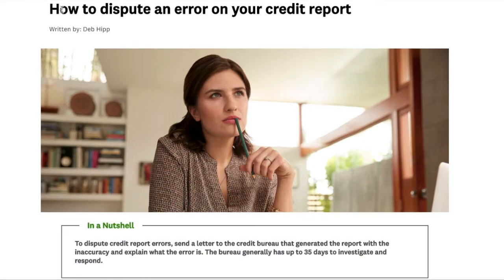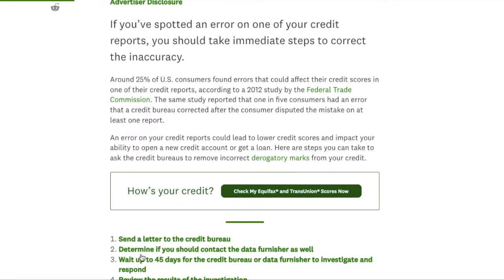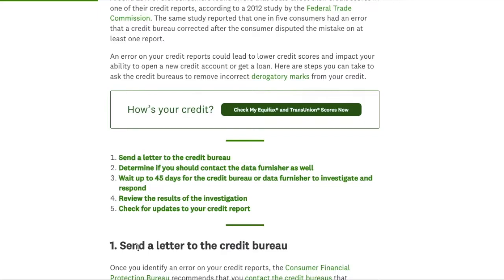Now, once you get your report, here's how to dispute an error on your credit report. What you're going to do is contact all the credit agencies that report to your credit bureaus and dispute it — anything that you think is not correct: your name, address, everything. You're going to send that as a letter to each credit bureau. You can go online and get a sample letter — just Google 'sample letter to credit bureaus' and use that template. It's real easy to do.